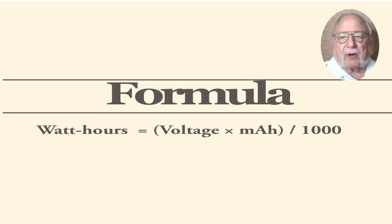However, a 50,000 milliamp battery would be 185 watt-hours, exceeding even the special case limit.